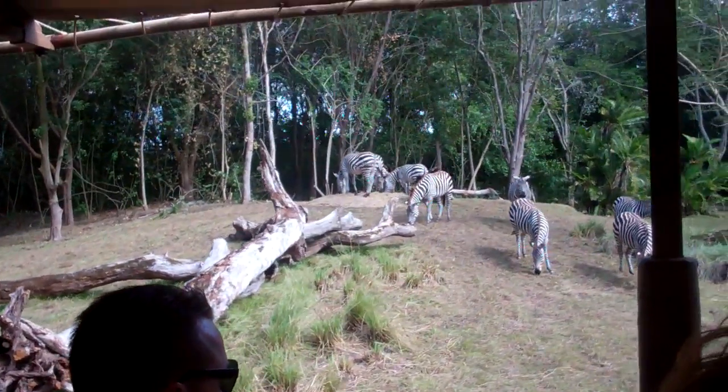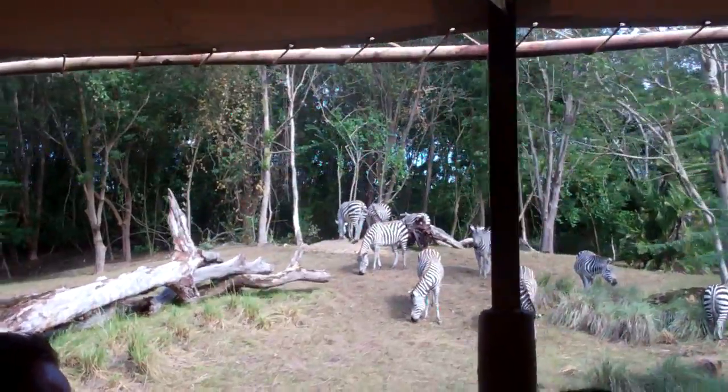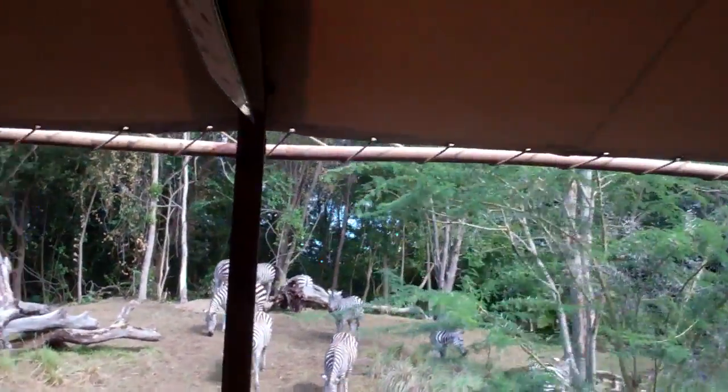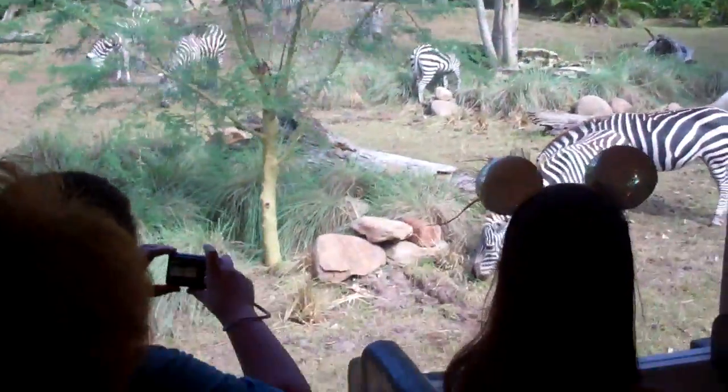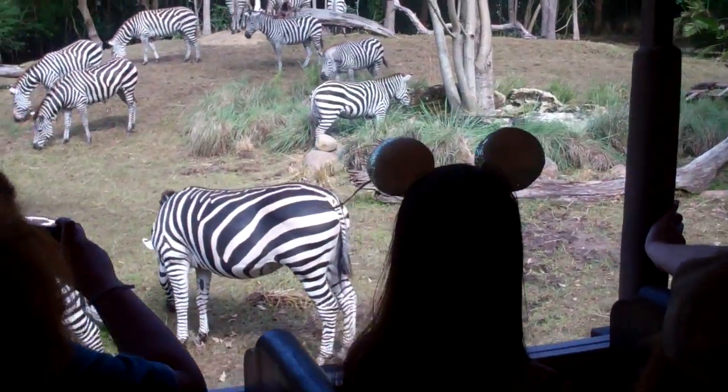They do that because if lions and cheetahs see them and they're in a really large herd, it confuses the lions. And there's so many of them they kind of feel overwhelmed with all the zebras — the lions can't focus on just one zebra. So it's a good little survival tactic they do too.